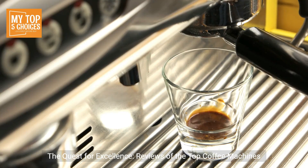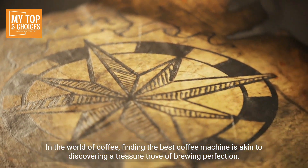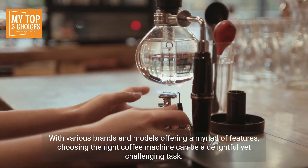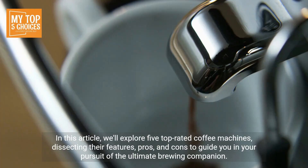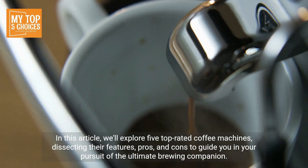The quest for excellence: reviews of the top coffee machines in the world of coffee. Finding the best coffee machine is akin to discovering a treasure trove of brewing perfection. With various brands and models offering a myriad of features, choosing the right coffee machine can be a delightful yet challenging task. In this article, we'll explore five top-rated coffee machines, dissecting their features, pros, and cons to guide you in your pursuit of the ultimate brewing companion.